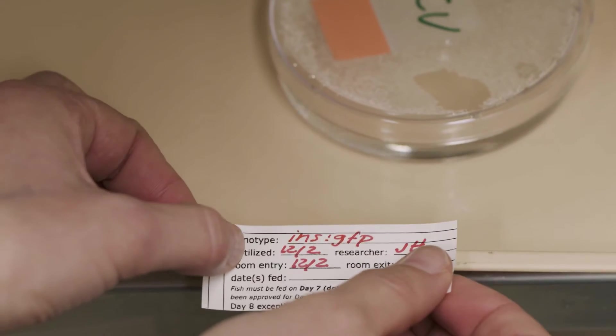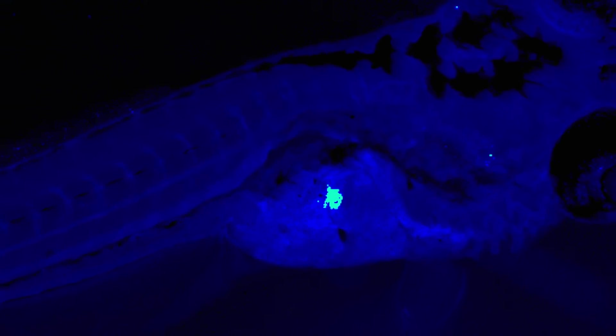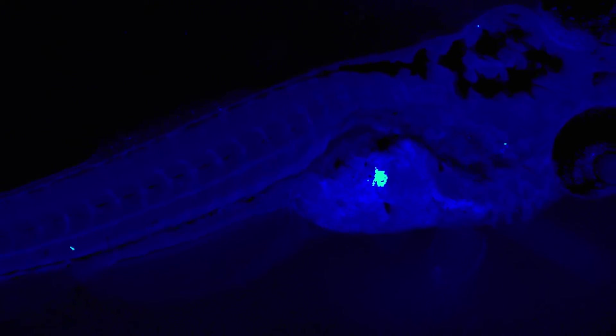Hey, Beth. It was just a remarkable day when she put that on sterile germ-free fish. And all of a sudden, beta cells just exploded. It was so crystal clear from that image that this was a big deal.